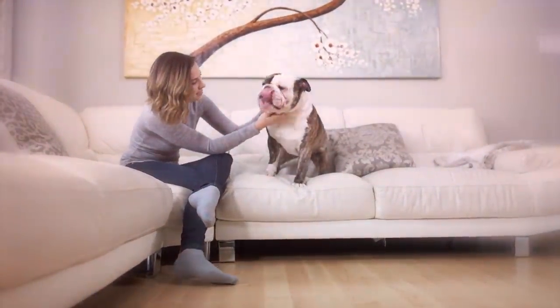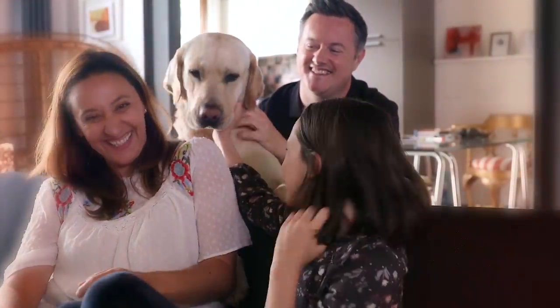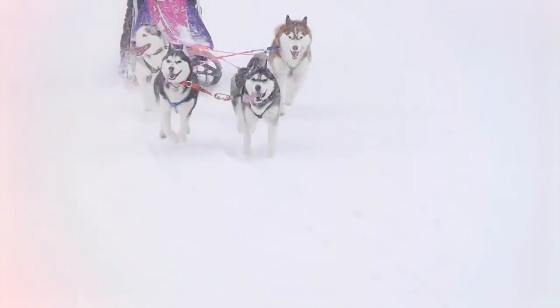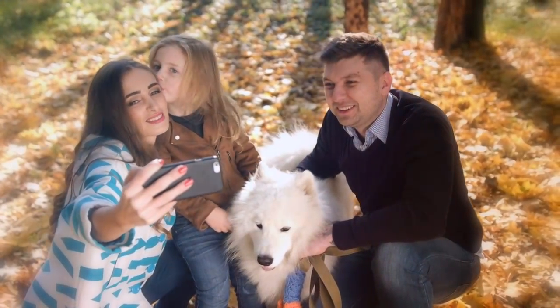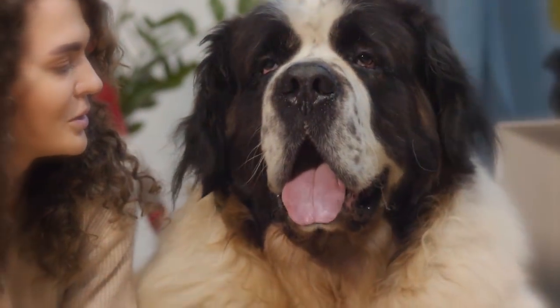Some pups, like Bulldogs, are born to be couch potatoes, while others, like Labs, thrive on being an active member of the family. But what about working dog breeds, the type of dogs that have been bred for years to do a certain job? What do they look like, and how can they be incorporated into life with the family? In this video, we have listed 10 different working group breeds and why they love having a job to do.